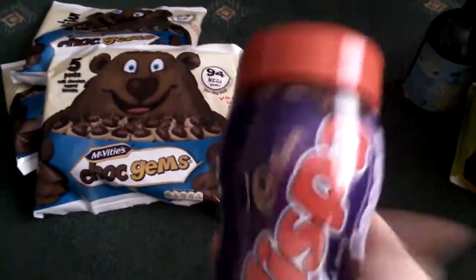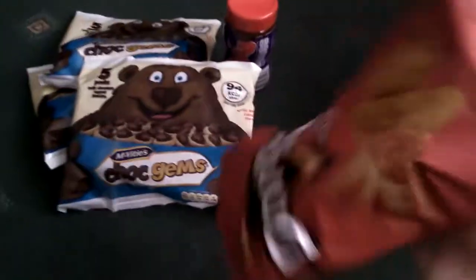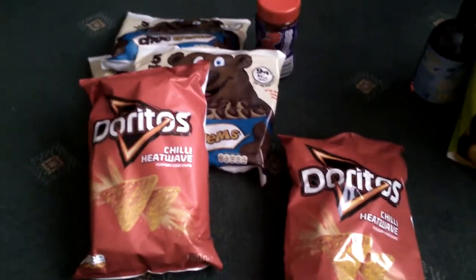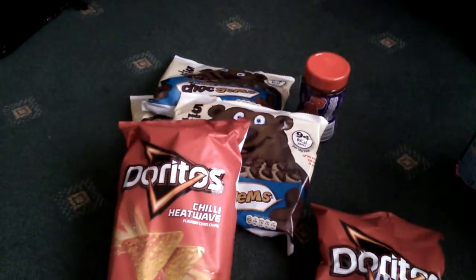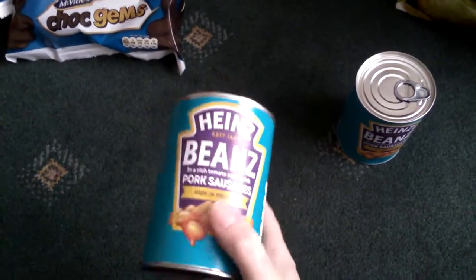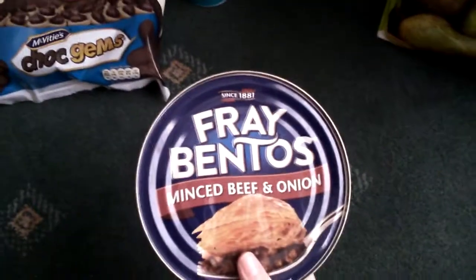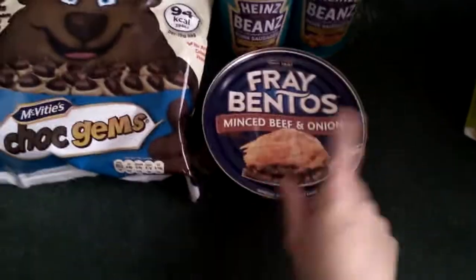Moving on to Home Bargains — I picked up two big bags of the chilli heatwave Doritos, these are a pound a bag. Then I picked up two tins of beans and sausages, these are a pound a tin, so I've got two of them. Then I also picked up a Fray Bentos mince beef and onion pie, this was £1.19.